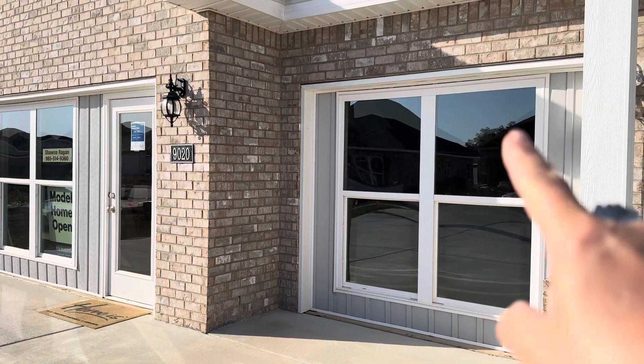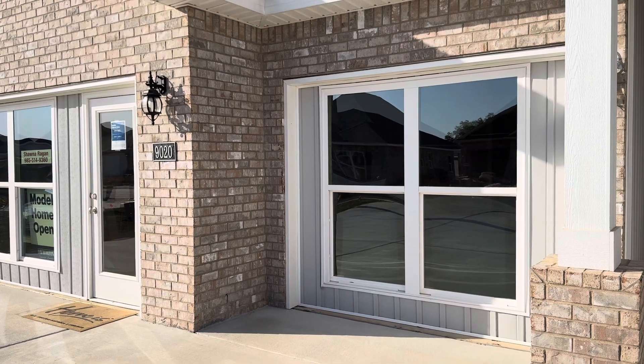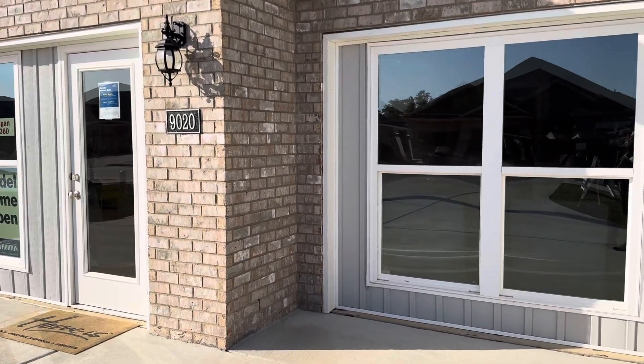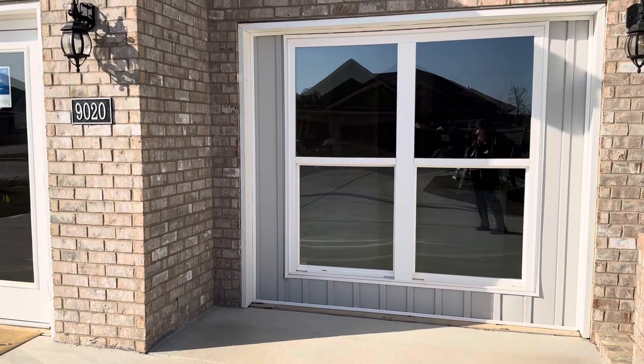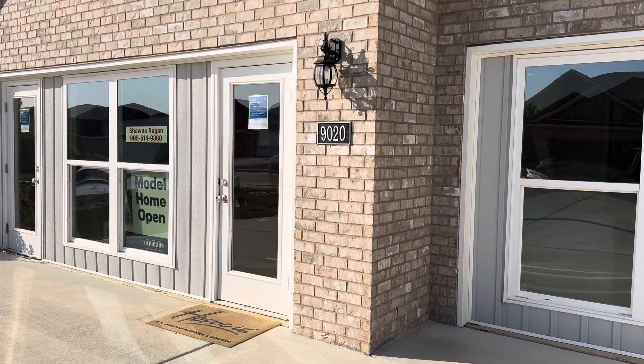This is your single-car garage door in a normal home. Currently it's being used as a model home, so those are temporary walls — those will be removed and garage doors will be added. So that's the single, and then over there is a double, giving you a three-car garage.